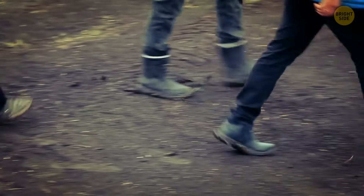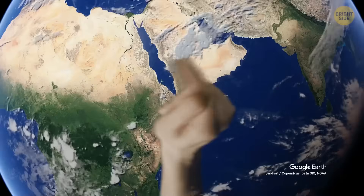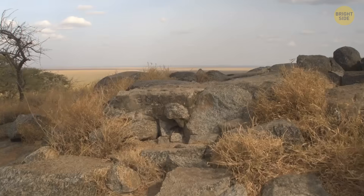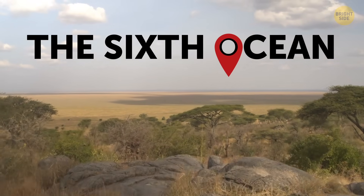Still, a group of scientists recently noticed there's a new ocean being formed really fast and we can even witness it appear. Look here — it's the Afar Triangle. There's the Horn of Africa Peninsula not far away. It's the exact site where the sixth ocean is being born at the moment.